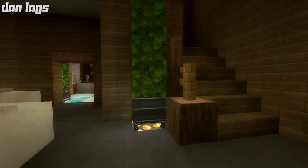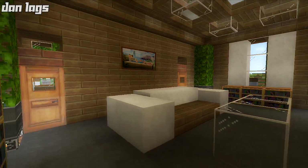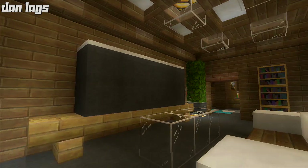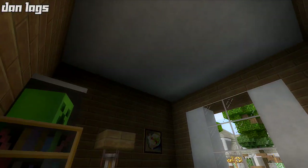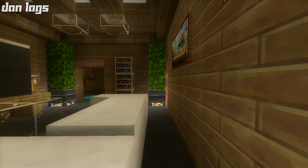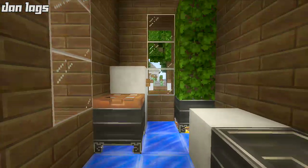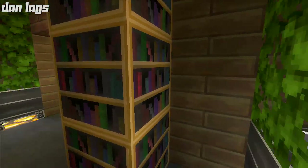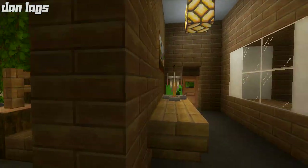Over here we have another little sitting area - this is like the TV room for the first floor. You've got your TV and couch and all that. Here we have a nice small bedroom - could be a guest bedroom. Over here we have a bathroom to coincide with that bedroom, just a half bathroom with no shower, but we've got a garbage can.